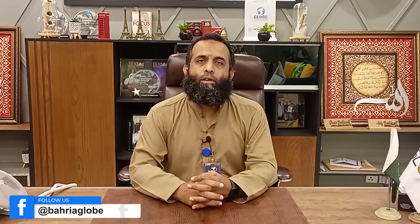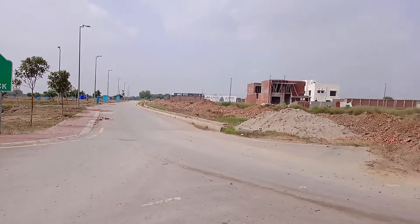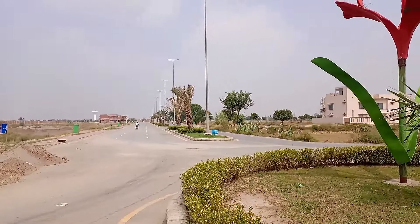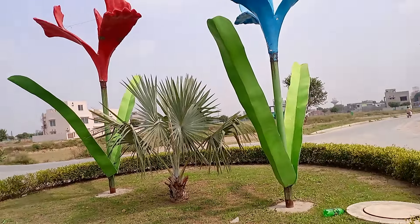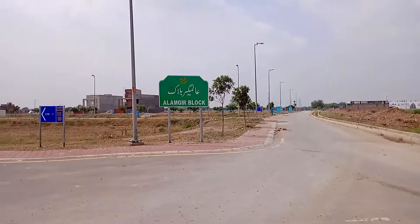There are 5 marla commercial plots. There is a price range at this time and we will see the 5 marla which is the most expensive plot. Here you will see prices from 160 to 180, up to 1805.